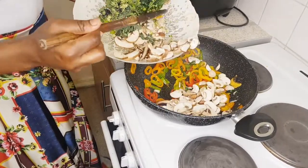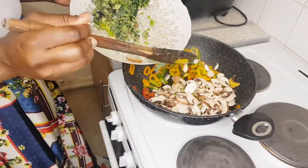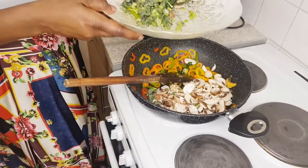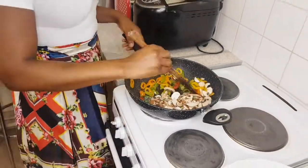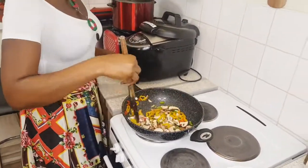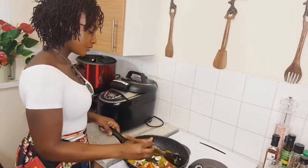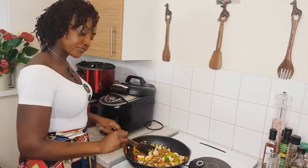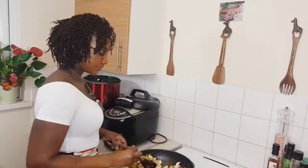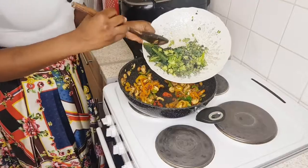In goes our mushrooms. You know, mushrooms are a good source of vitamin D. If you eat mushrooms every day — I'll be covering all about mushrooms — just eat the mushrooms! In goes the next ingredient.